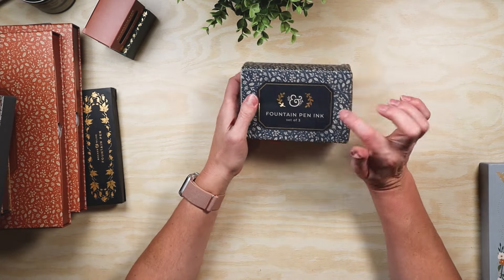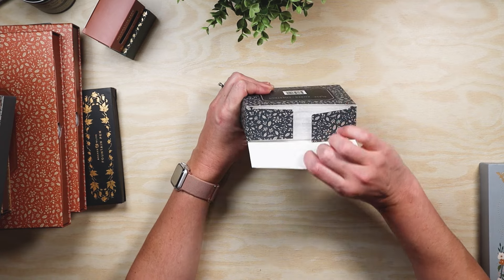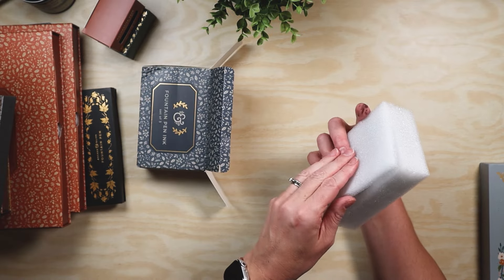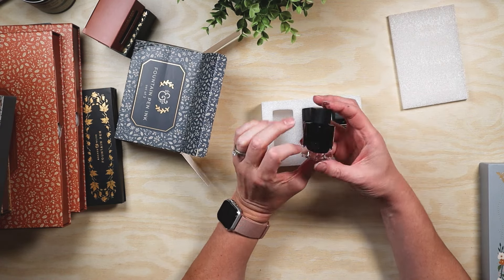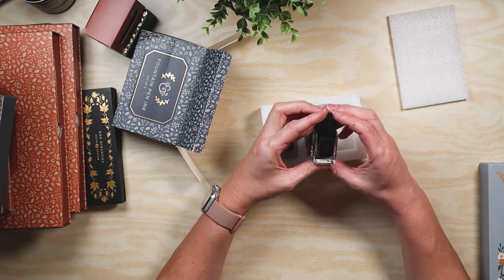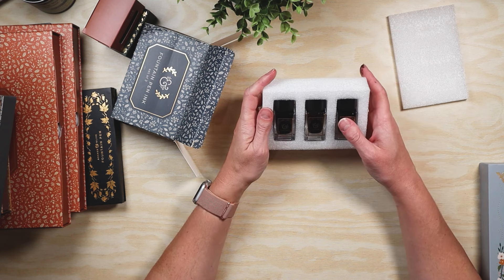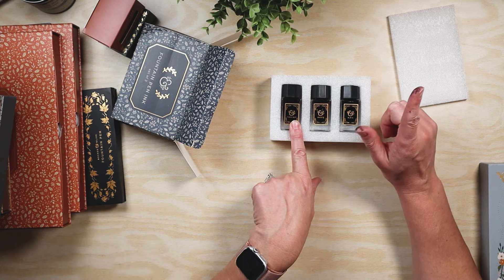Speaking of ink, I got the fountain pen ink set. The boxes look a little banged up but I'm in Canada, so sometimes that's just the reality — I'm just grateful when it comes in one piece. So here we have chestnut, amber, and slate. I'm super excited about the slate; I want to start using more gray inks for illustrations and drawings in my sketchbook. I think I might fill my Archer and Olive pen with the chestnut for September.